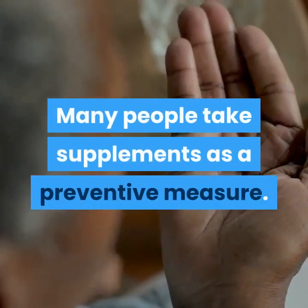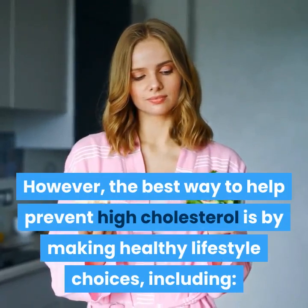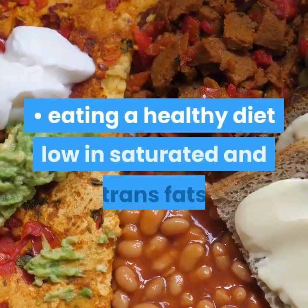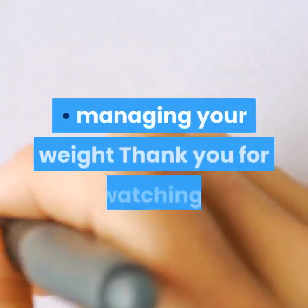Many people take supplements as a preventive measure. However, the best way to help prevent high cholesterol is by making healthy lifestyle choices, including quitting smoking, eating a healthy diet low in saturated and trans fats, and managing your weight.